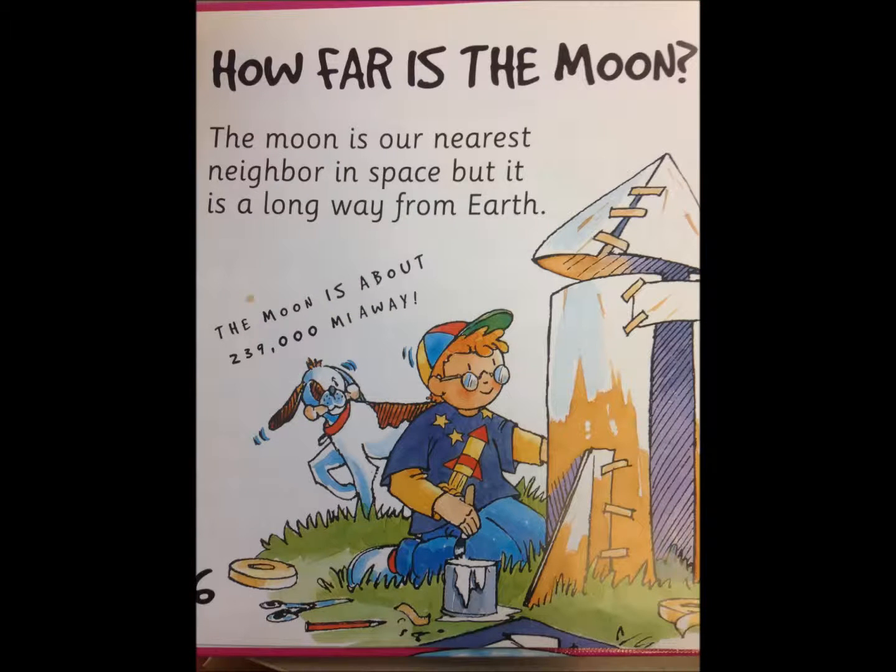How far is the moon? The moon is our nearest neighbor in space, but it is a long way from Earth. It's about 239,000 miles away.